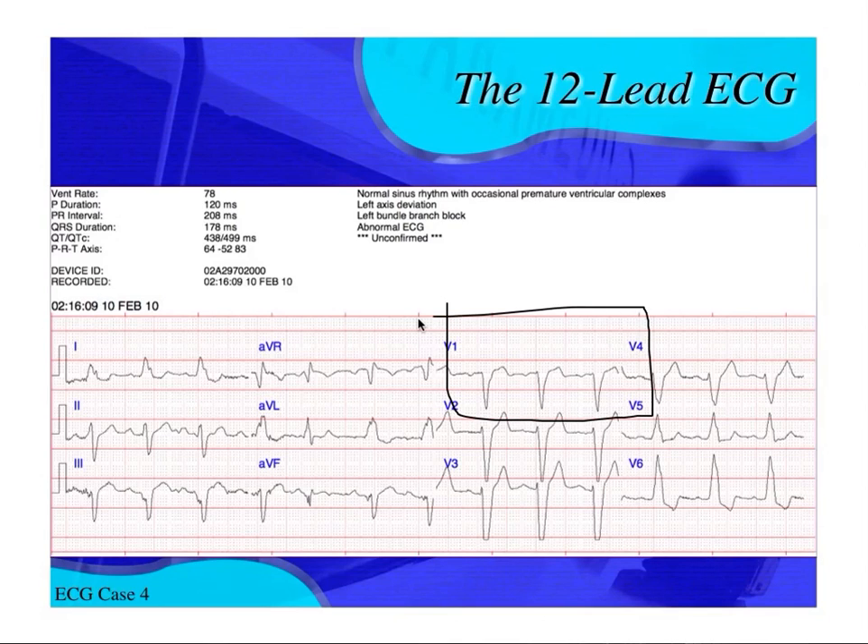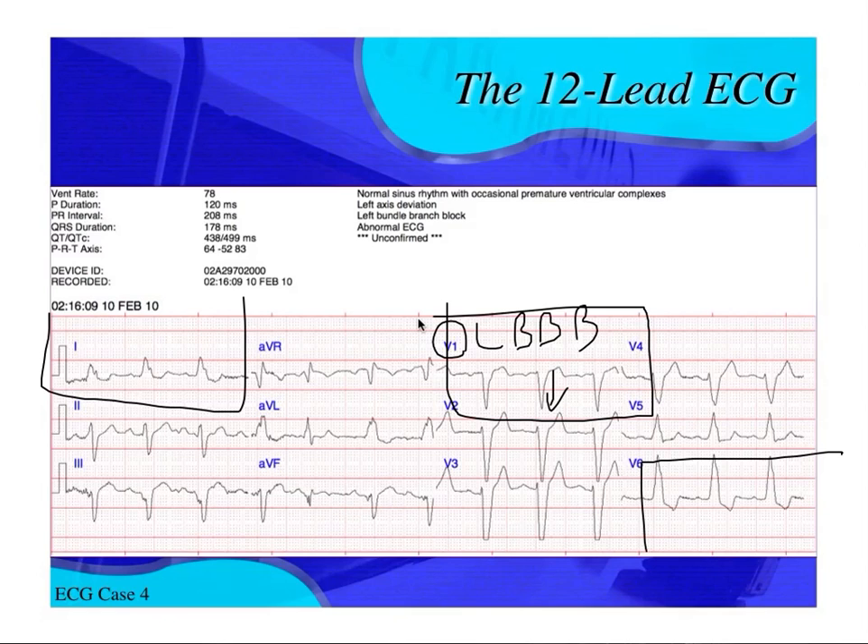Looking at V1 — where everybody wants to look when you have a wide supraventricular rhythm with some sort of aberrancy — the last wave of V1 is negative. This is indicative of a left bundle branch block. You also have to look at lead I and V6, and they both have monophasic R waves, which are also indicative of the left bundle branch block pattern.